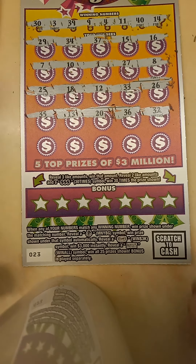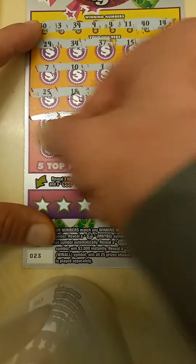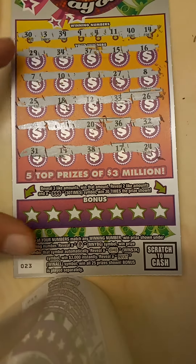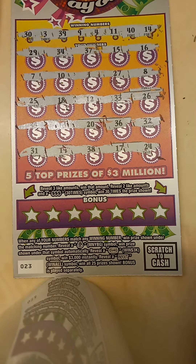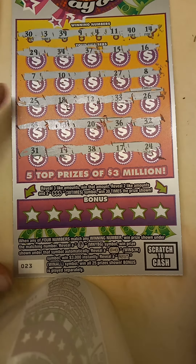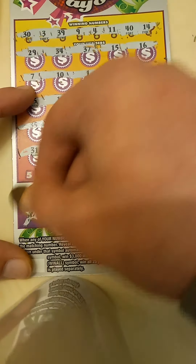And for our last row, $31, $19, $38, $17, and $24. I don't see a match. Let's check our bonus here.